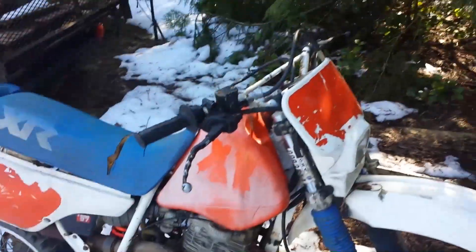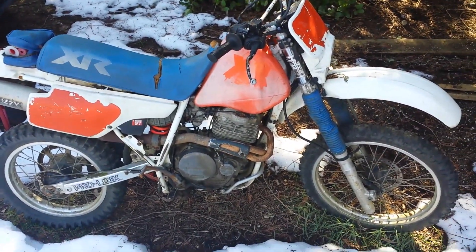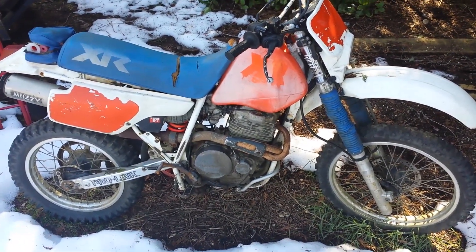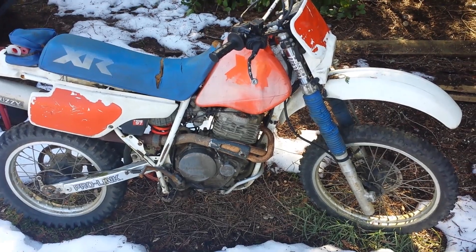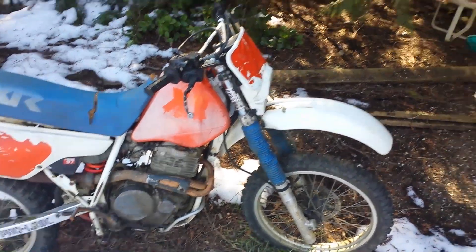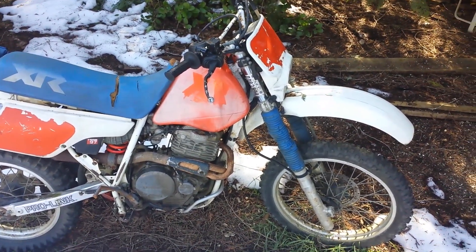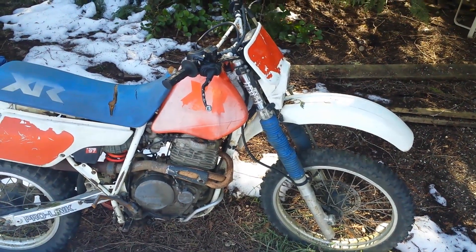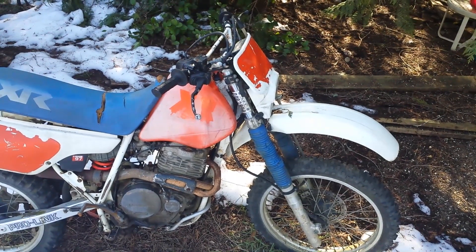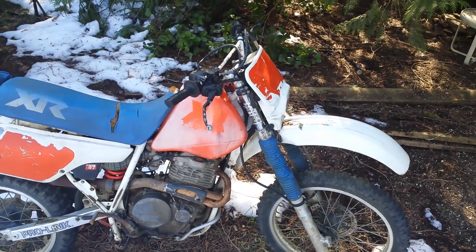I asked him what he was doing with the bike. He said he had plans to fix it up but never got around to it, and that he was willing to let it go. I told him I was interested but the price had to be right. He said it would be cheap. So I took the truck and the engine, scrapped it, got $150 for it, called him back and said I'll give you $125 for the bike. He said it's yours. So literally, I got this bike last year for free.